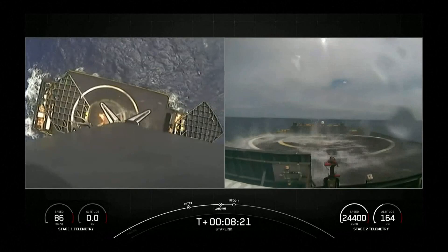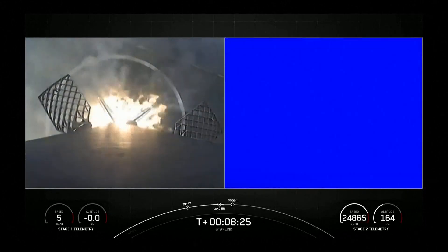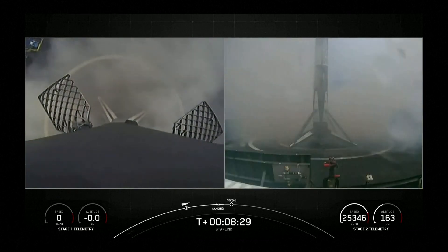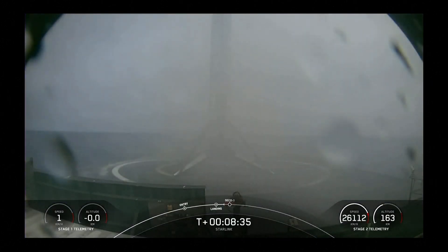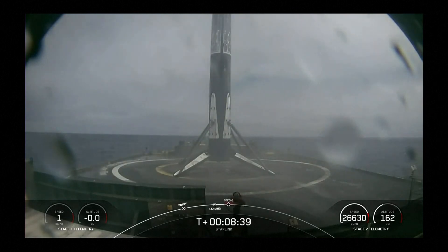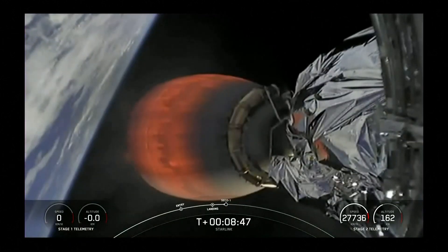Stage one landing leg deploy. Stage one landing confirmed. As you can see there on your screen, Falcon 9 has landed, marking SpaceX's 56th first stage landing on our drone ship 'Of Course I Still Love You,' and our 125th Falcon 9 landing overall.